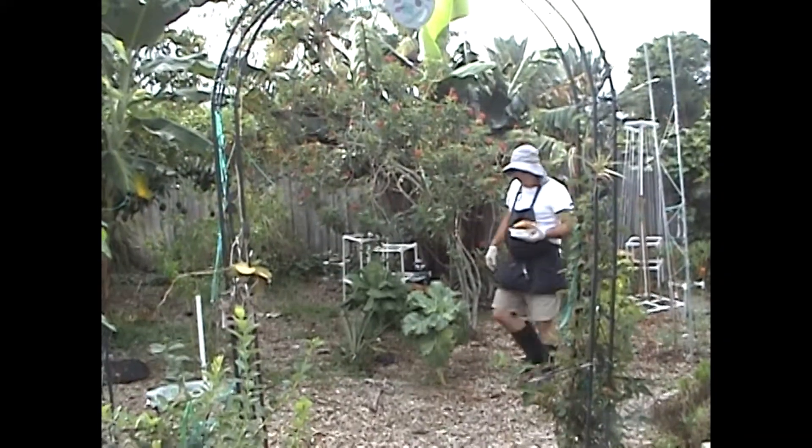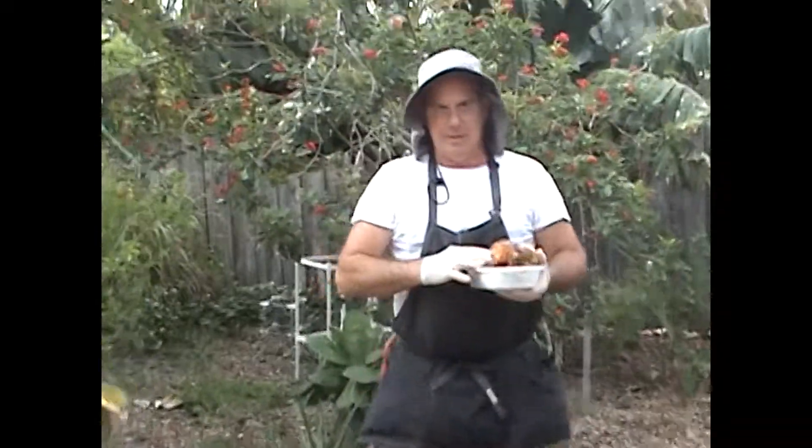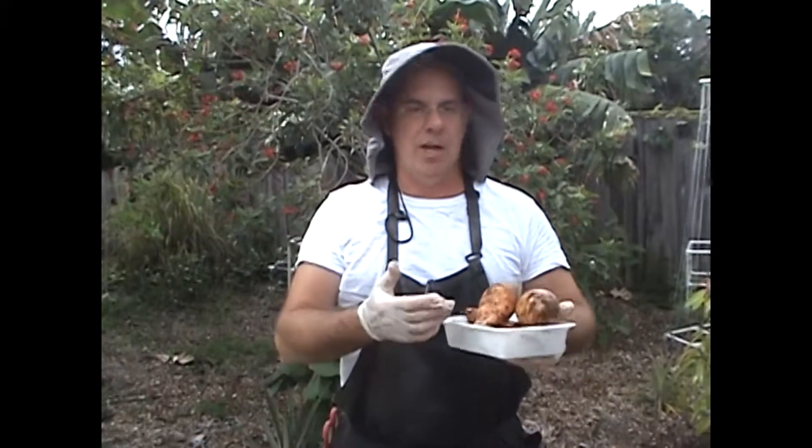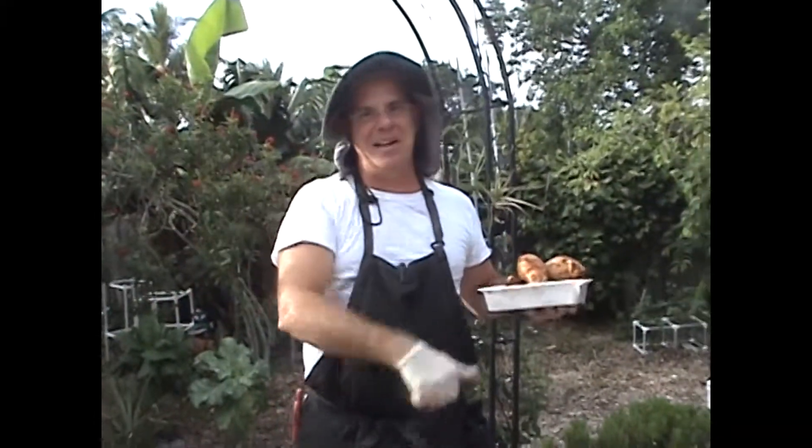Alright guys, so our harvest wasn't that big today, but it's enough for dinner. And what I like to say is: will it be home grown, fresh, organic — or will it be GMO, pesticides, suicides? It's up to you guys. You can do this. Please hit the subscribe button, two green thumbs up. See you next time.